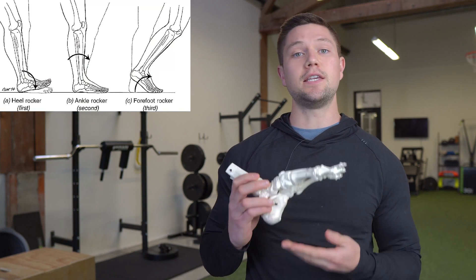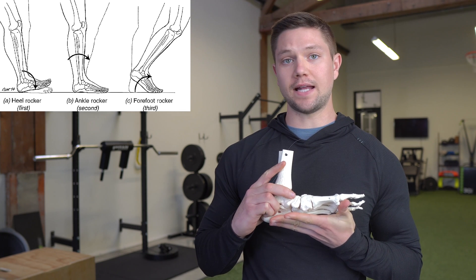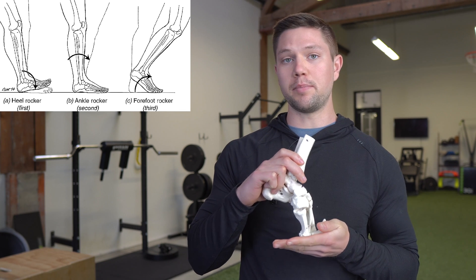Running is not the same gait pattern as walking. Whenever I refer to gait, I'm referring to the walking stride. If I ever talk about running, I'm going to differentiate that and be very clear about it. Normal walking can be broken down into three different phases: we have the heel strike period, the mid stance period where the arch flattens out, and the toe off period where we push off.